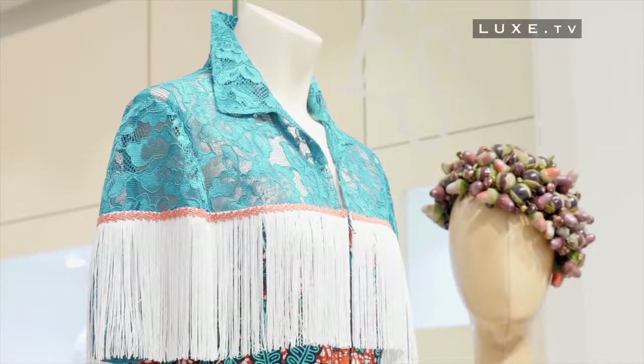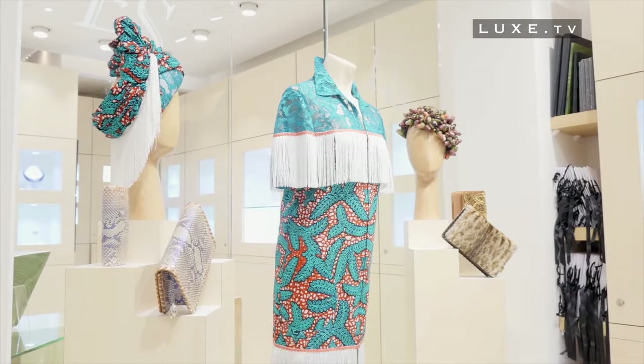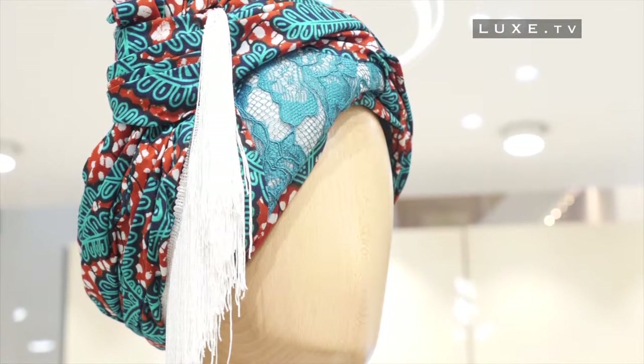What clients love about me is the fact that I bring a French touch, a Parisian touch. The current fashion has a lot of fringes, so why not introduce the fringe into African ethnicity and in their clothing to give it something else, like lace, for example, that you see on this model.